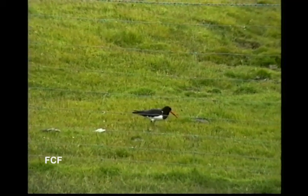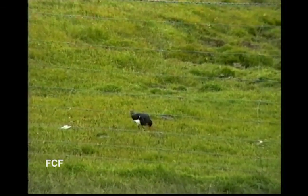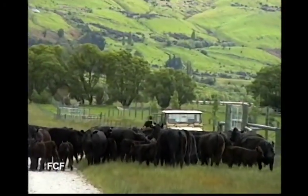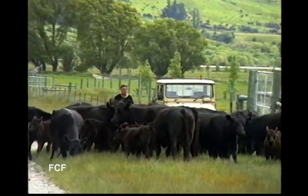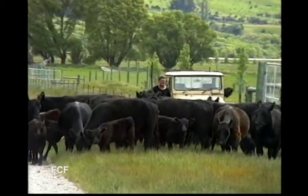An oyster catcher? We drove a bit farther, then encountered more cows in the road. It can be slow going off the main highway in New Zealand.